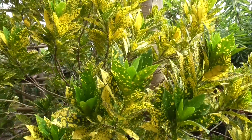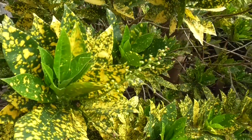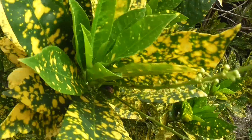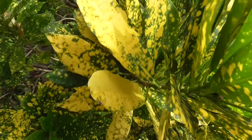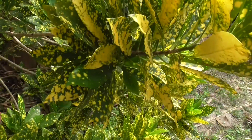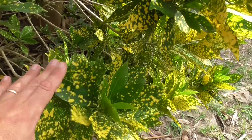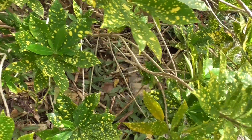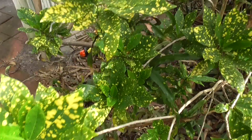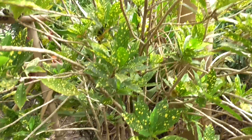These grow very easily from cuttings, by the way. On this one I would use Rootone and some perlite and try to treat it more kindly than other cuttings I've shown. That's just an amazing looking plant.